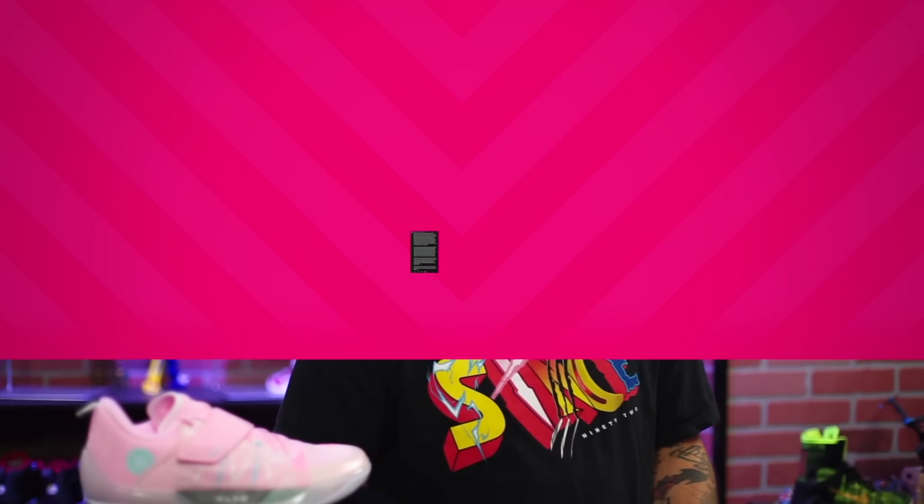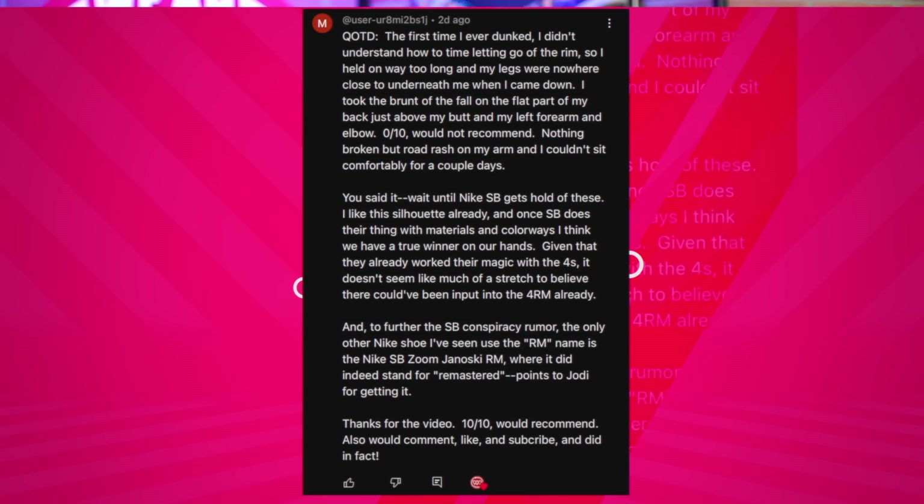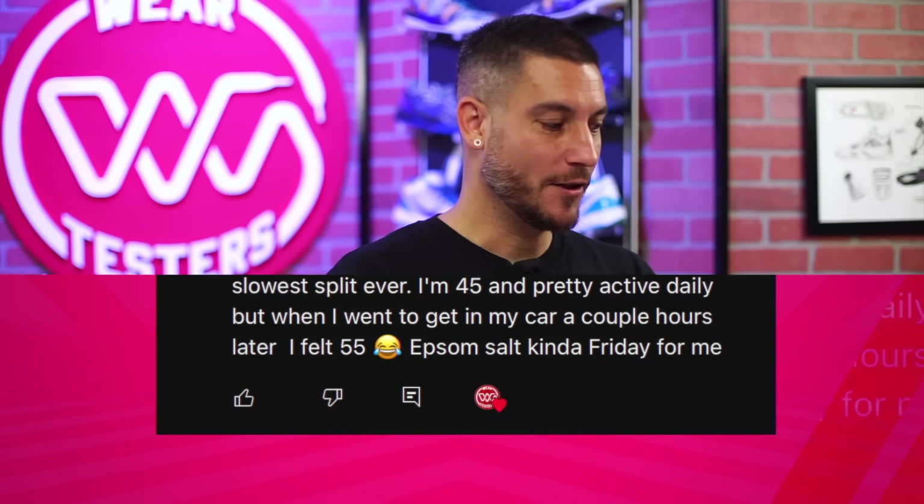My favorite one had me in tears giggling to myself, so I'm actually going to read it: 'Dumbest way I got hurt was today. I dropped a bottle of nail polish on the floor and knew I would pick it up when I got back, so I left it there and exited the room. When I came back in, I stepped perfectly on it and slid into the slowest split ever. I'm 45 and pretty active daily, but when I went to get in my car a couple hours later, I felt 55.' The slow split — like I know what sound I'd make.